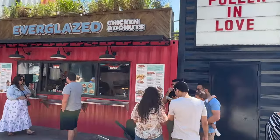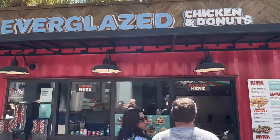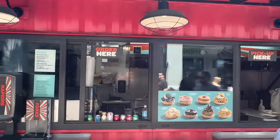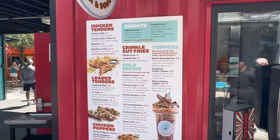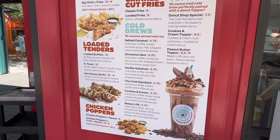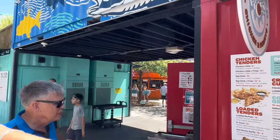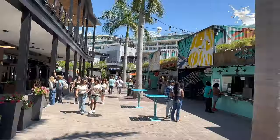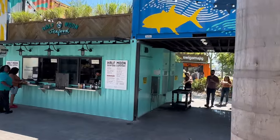As soon as you get into Sparkman's Wharf, you're immediately greeted by the wonderful smell of Everglazed. They do chicken and donuts, and it really took some self-control not to immediately start snacking. Here's a look at their menu - they do chicken tenders, bloated tenders, crinkle cut fries, all kinds of yummy looking snacks. Quick tip: all the vendors are cards, no cash.